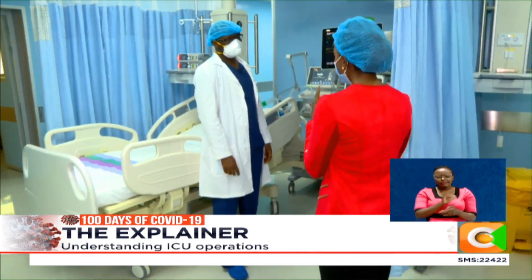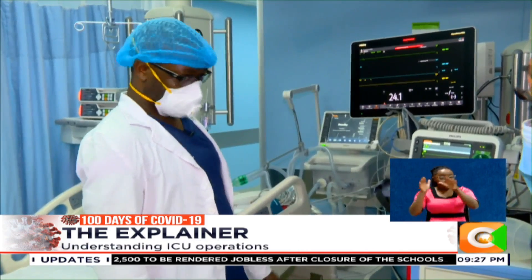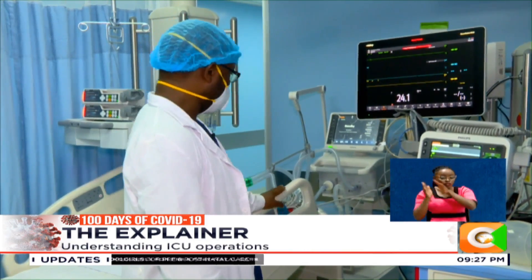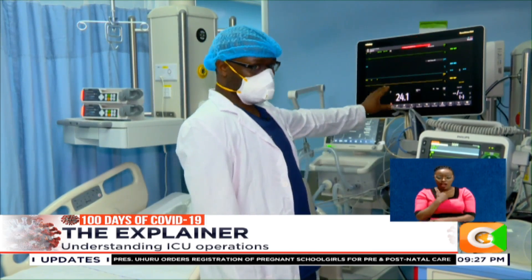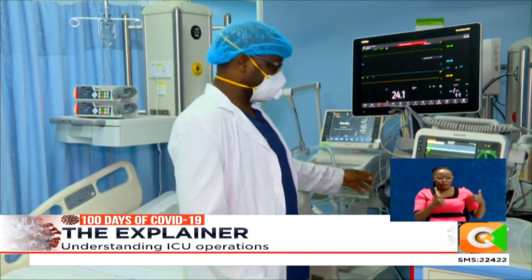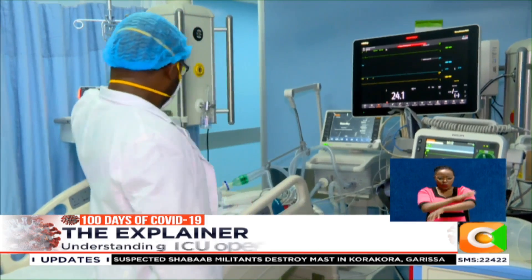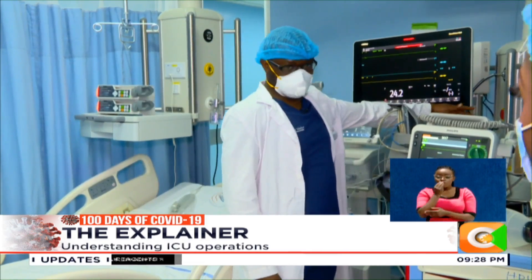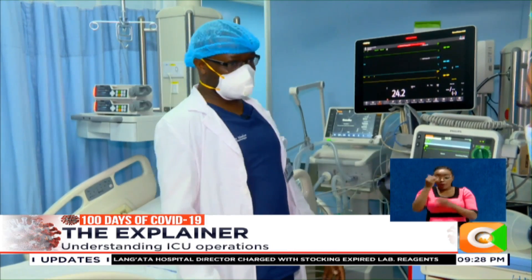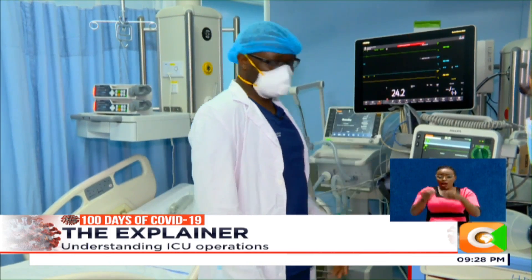But what exactly is an intensive care unit? An ICU unit consists of what people commonly call an ICU bed. That bed comes with a ventilator, and a cardiac monitor for monitoring the patient's heart, blood pressure, and circulation. There are also pumps — infusion pumps for giving medication, and a feeding pump for giving food to the patient, because most of these patients are not able to feed on their own and require a feeding tube.